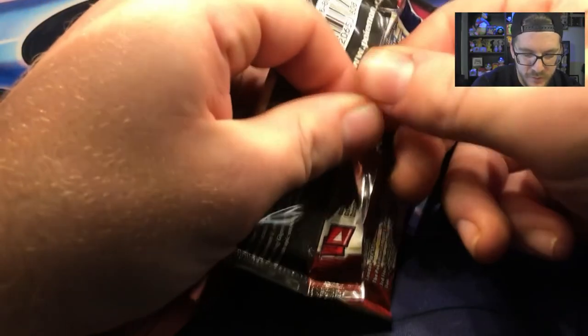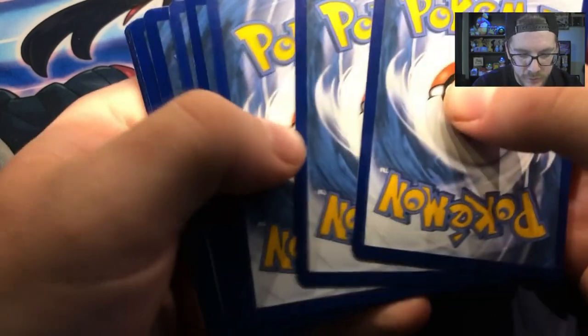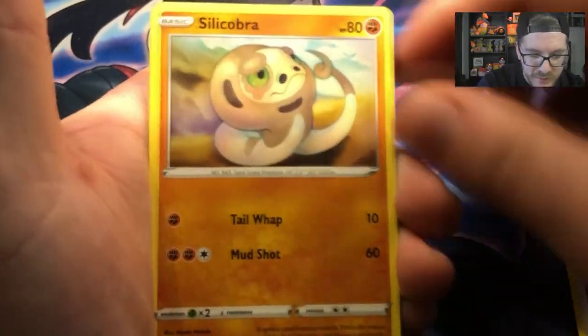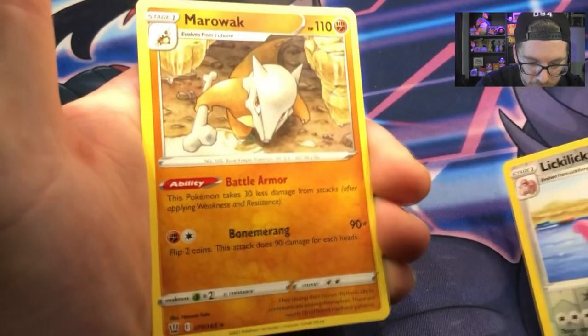I'll try not to knock my camera over again — which is actually just my phone. I'm glad I caught it in my lap because I don't have a case on it right now — it doesn't fit on my tripod with a case on it. We have a Leaf Energy, Golbat, Bruno, Parcle, Tepig, Lameow, Silicobra, Frillish, Hondour, Lickilicky, Reverse Holo Rare, and another Marilac.